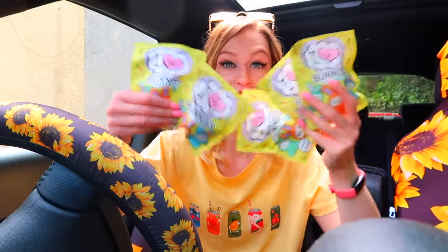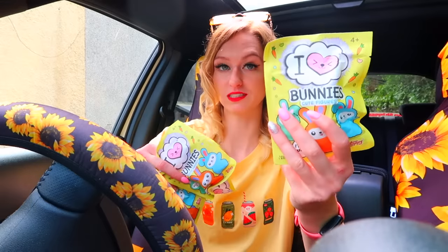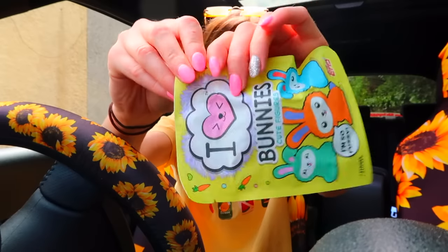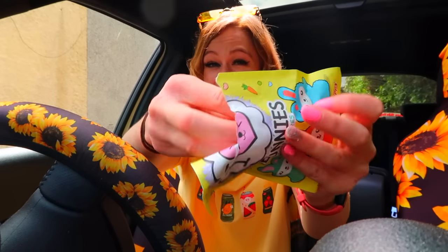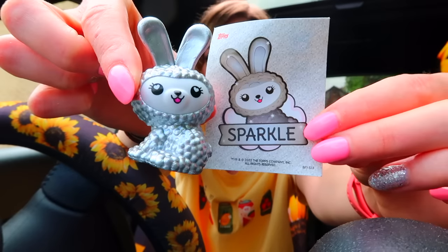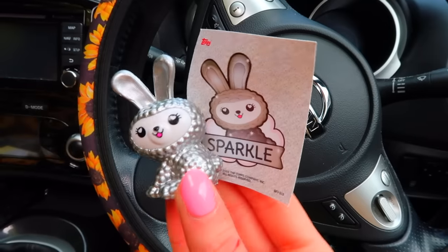I have bought five more bunny bags — I'm determined to find this silver one. Let's get opening. Number one, cross everything you have that we find this silver one... Oh my gosh guys, at last we found him! I genuinely wasn't expecting to find him!